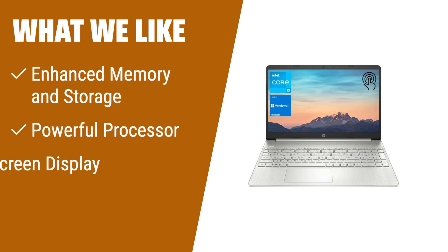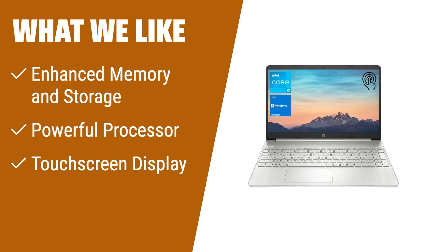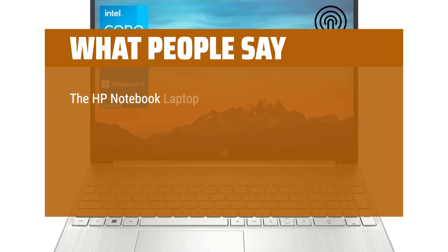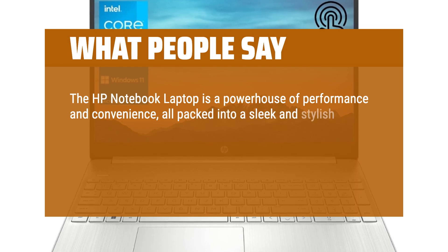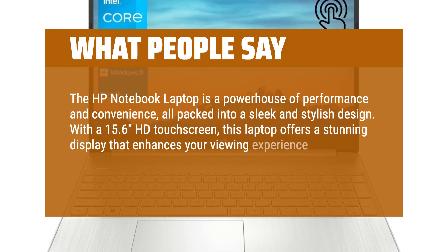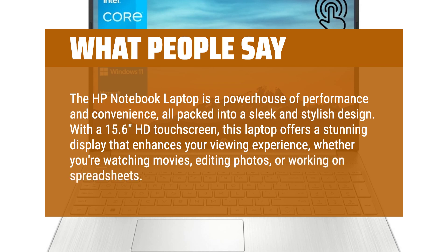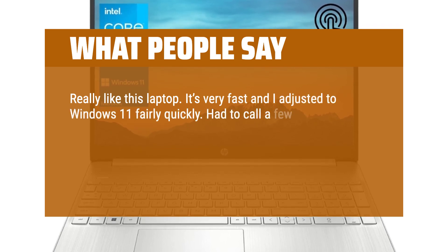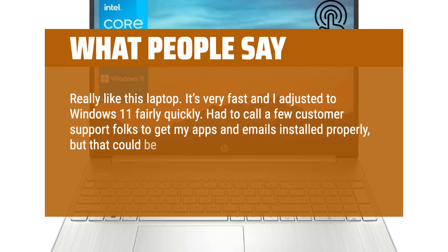What we like: The HP Notebook laptop offers enhanced memory and storage with 32GB RAM and a 1TB PCIe SSD. Its powerful Intel Core i3-1115G4 processor provides smooth performance for multitasking, and the touchscreen display adds convenience and versatility. With its sleek design and Wi-Fi and Bluetooth connectivity, it is perfect for everyday use. What people say: The HP Notebook laptop is a powerhouse of performance and convenience packed into a sleek design. With a 15.6-inch HD touchscreen, this laptop offers a stunning display for watching movies, editing photos, or working on spreadsheets. Really like this laptop — it's very fast and I adjusted to Windows 11 fairly quickly. Had to call customer support to get apps and emails installed properly, but that could be user error.